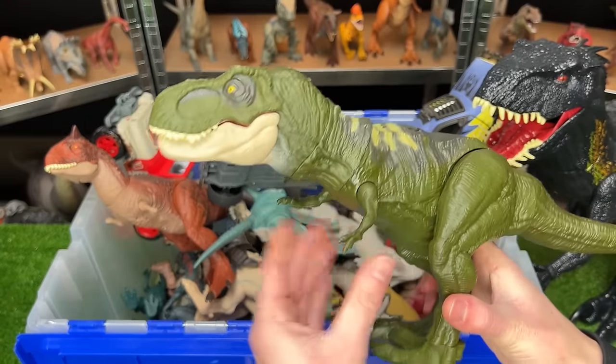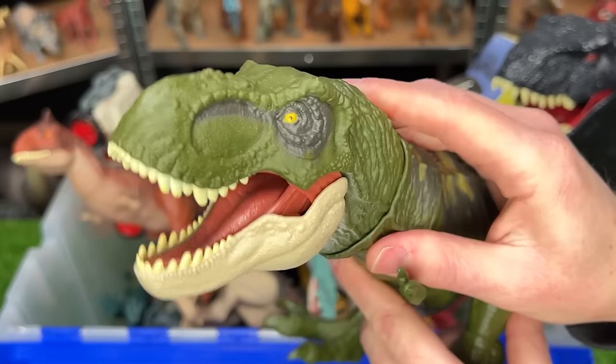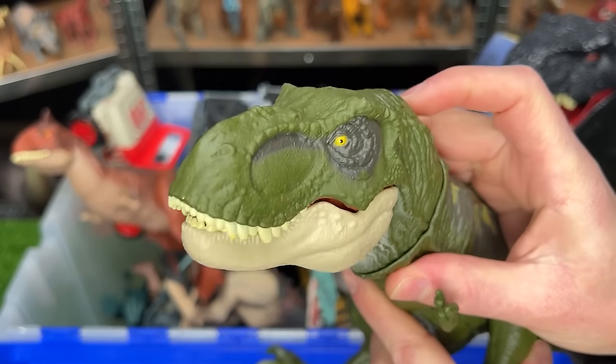This is the Legacy Collection Tyrannosaurus Rex in the green coloring, and it has the button at the top of its head for the chomping action.